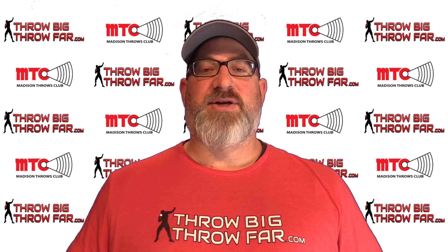Thanks for watching everybody. For more videos just like this, go to throwbigthrowfar.com and join our online community for throwers and coaches who want to get better.